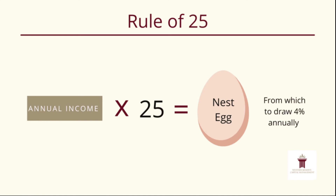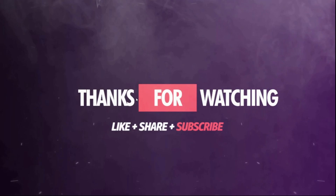The 25x rule and the four percent rule go hand in hand — the 25x rule actually comes from the four percent rule. The four percent rule says you can withdraw four percent of your retirement savings each year and it will last 30 years. To get your retirement target, just multiply your desired annual withdrawal by 25. They're essentially the reverse of each other, so whichever you prefer, following one means you're following both.